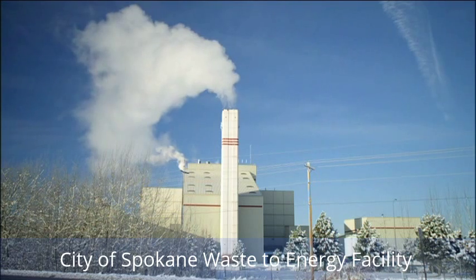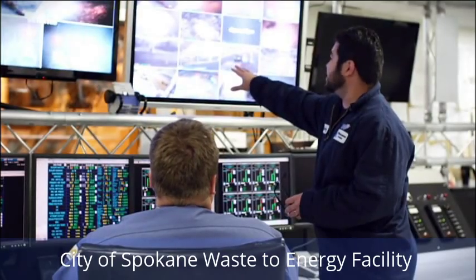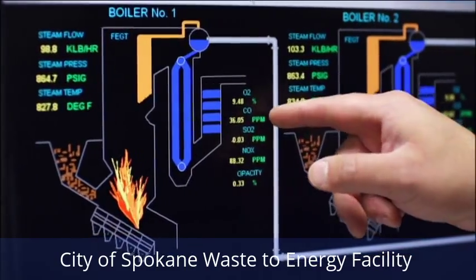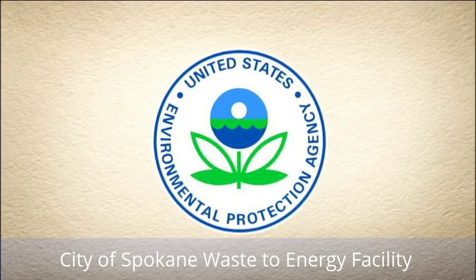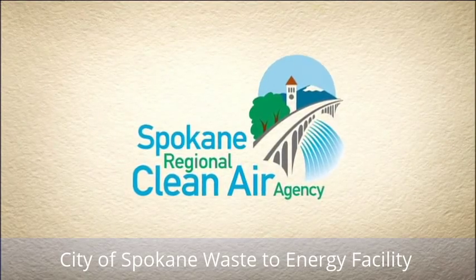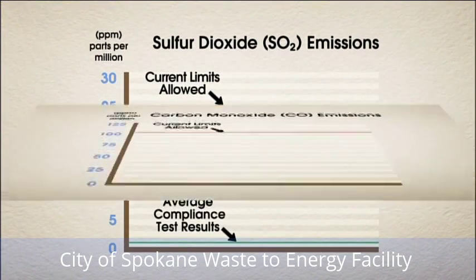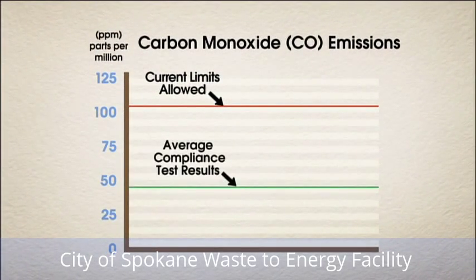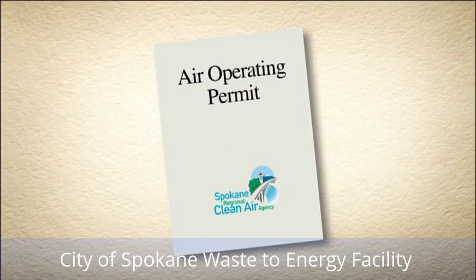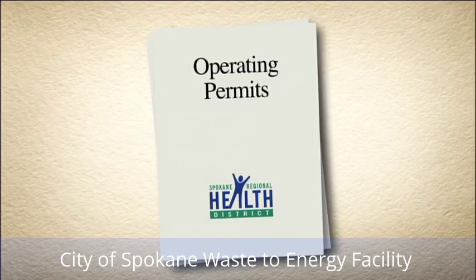When you see a plume, it is because the moist air coming out of the stack is warmer than the air outside. Plant employees using state-of-the-art equipment and computers are constantly sampling emissions from the stack. Those emissions must meet rigid pollution standards issued under the Federal Clean Air Act, the State of Washington Clean Air Act, and the rules of the Spokane Regional Clean Air Agency. Under normal operating conditions, emissions are always well within permit limits. The facility must also continuously meet performance and operating standards in permits issued by the Spokane Regional Clean Air Agency and the Spokane County Health District.